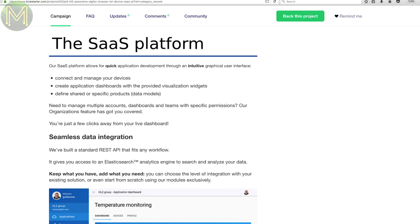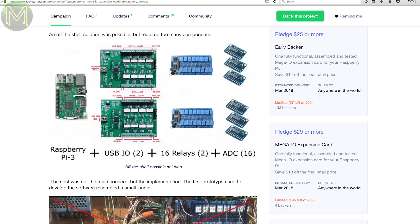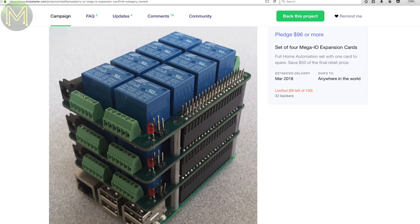If you're running out of GPIOs on your Pi, then this mega expansion hat has eight 10-amp 240-volt relays, eight-channel 12-bit ADC as well as 12-bit DAC, eight opto-isolated inputs, four open collector outputs rated to 16 volts, and an additional six GPIOs. Even better, you can stack four of them on a single Pi.